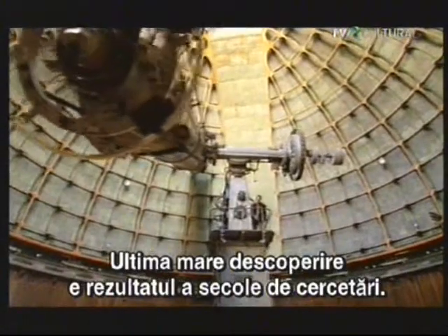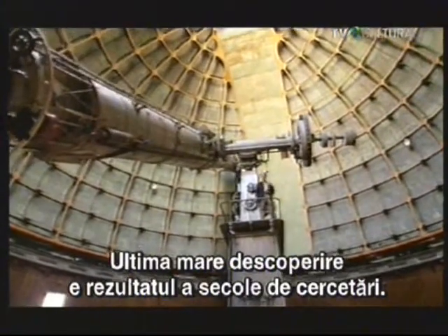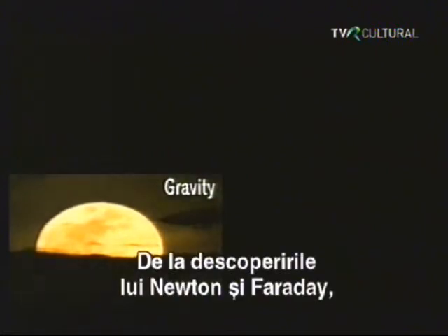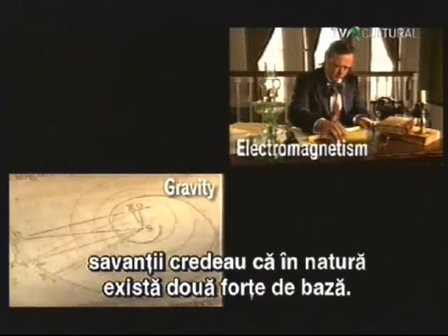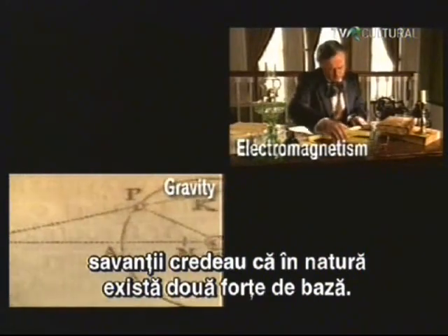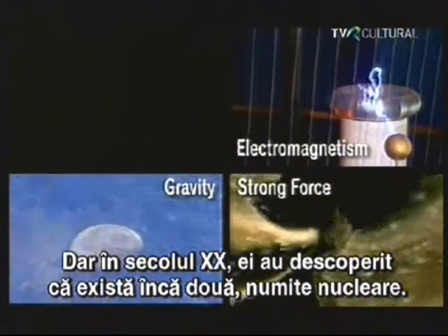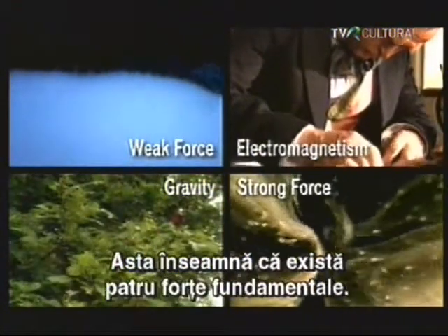It's actually the result of centuries of effort by countless men and women of science. Since the discoveries of Isaac Newton and Michael Faraday, scientists believed there were but two basic forces of nature. But in the 20th century, scientists discovered there were two more at work, what are known as nuclear forces, giving us a total of four fundamental forces of nature.